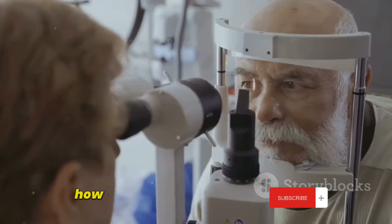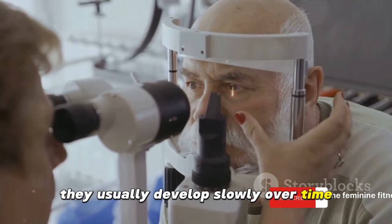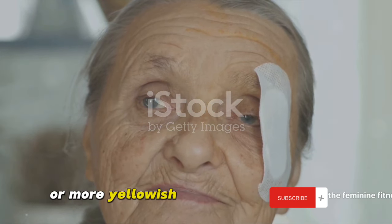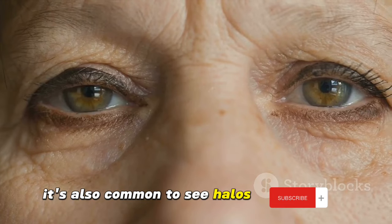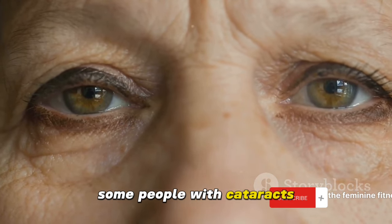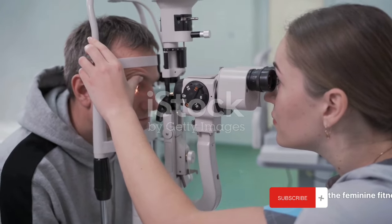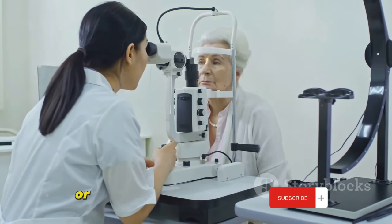You might be wondering, how do I know if I have a cataract? The symptoms of cataracts aren't always obvious. They usually develop slowly over time, and you may not notice any vision problems at first. But as the cataract grows, it can cause a number of symptoms. These can include blurred or dim vision where things may appear less colorful or more yellowish. You may find it harder to see at night, or lights might seem too bright or glaring. It's also common to see halos around lights, or you might find that your glasses or contact lenses aren't as effective as they used to be. Some people with cataracts also find they need to change their glasses prescription more often. If you're experiencing any of these symptoms, it's a good idea to get your eyes checked by an eye care professional. They can conduct a comprehensive eye exam to determine if you have cataracts or if there's another issue at play.